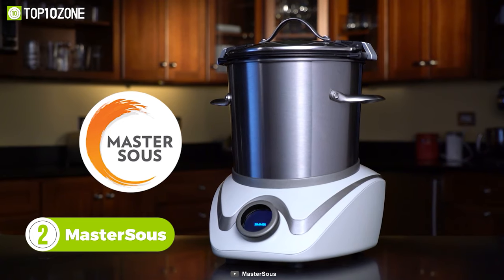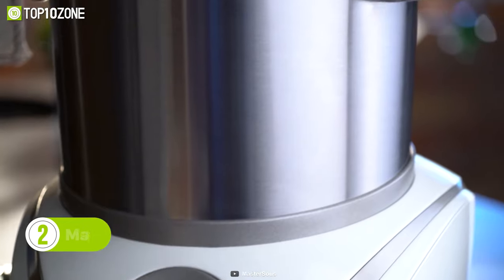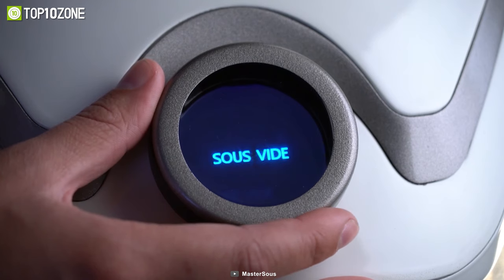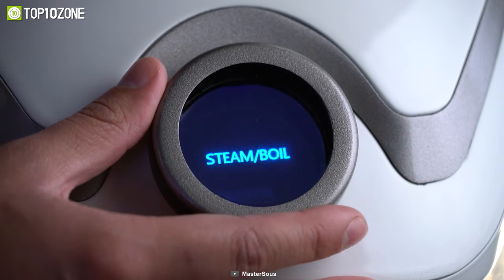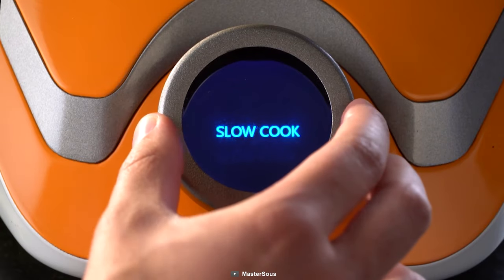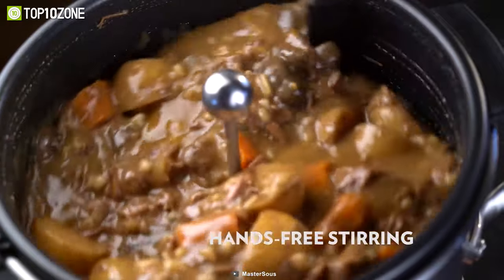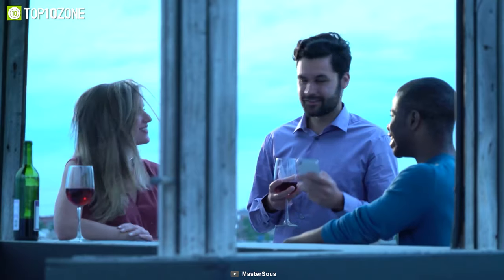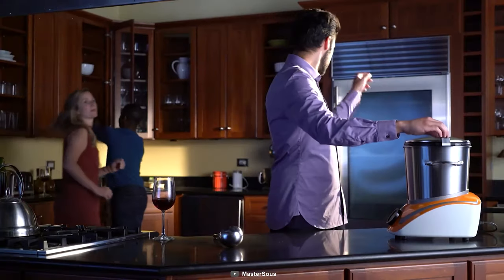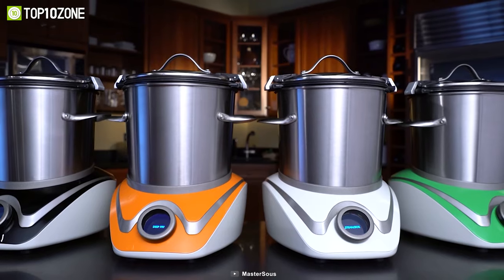The Master Sous is a revolutionary cooker that will replace most of your cooking appliances. This cooker can single-handedly sous vide, deep fry, simmer, sear, sauté, boil, steam, and slow cook over a Wi-Fi connection — and it also stirs food by itself while cooking. You can take full advantage of its app to control the way of cooking, as it notifies you when your meal is ready, so venture into culinary adventures and bring out your inner chef.